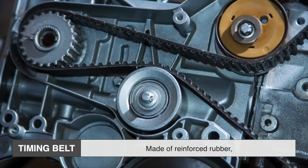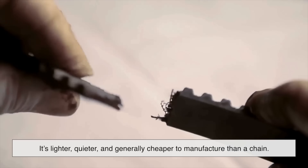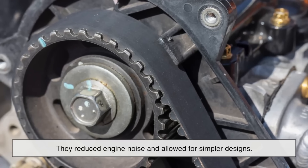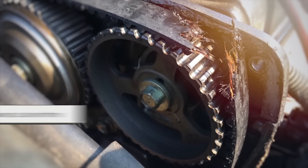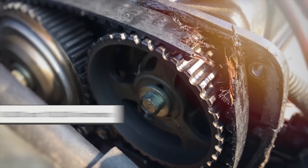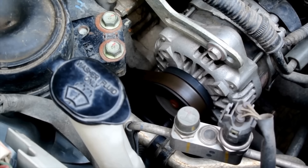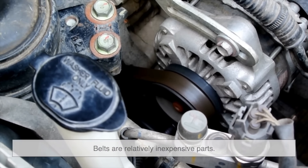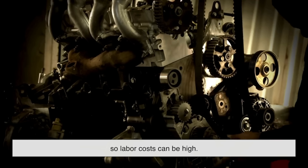A timing belt is made of reinforced rubber, often with fiberglass or Kevlar strands inside to add strength. It's lighter, quieter, and generally cheaper to manufacture than a chain. Timing belts became very popular in the 1970s and 1980s because they reduced engine noise and allowed for simpler designs. However, because they're made of rubber, they wear out over time. Most timing belts need to be replaced somewhere between 60,000 and 100,000 kilometers, or around 40,000 to 60,000 miles, depending on the manufacturer's recommendation. The upside is that belts are relatively inexpensive parts. The downside is that replacing them often requires taking apart a significant portion of the engine, so labor costs can be high.